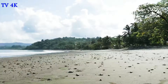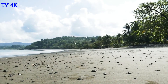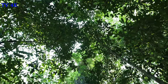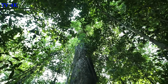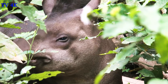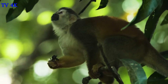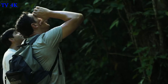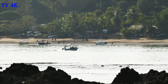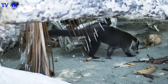Corcovado National Park spans 164 square miles across the Osa Peninsula of southwest Costa Rica, making it the country's largest national park. Thirteen different ecosystems protect a rich biodiversity of exotic fauna and endangered animals, including the Baird's tapir and red-backed squirrel monkey. But it is the sheer remoteness of Corcovado that has allowed this untouched wilderness to flourish into a biodiverse paradise.